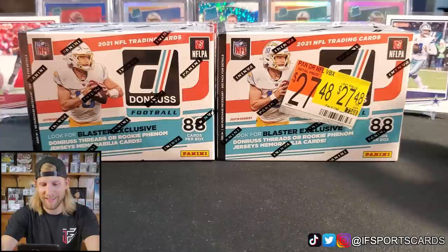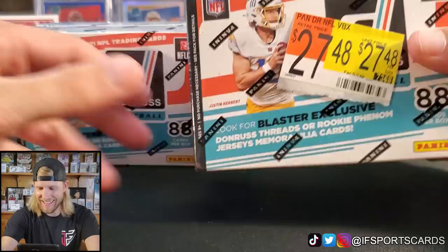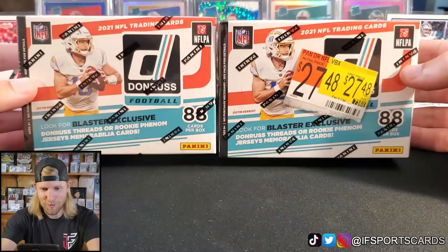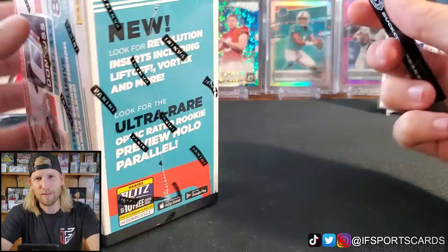Hey, what's going on YouTube? The channel is iF Sports Cards, my name is Ian, and we have an exciting new product release for you guys. We have 2021 Donruss Football in the retail format — we got two blaster boxes here picked up from Walmart. I watched quite a bit of the hobby boxes get opened over the last couple of days.